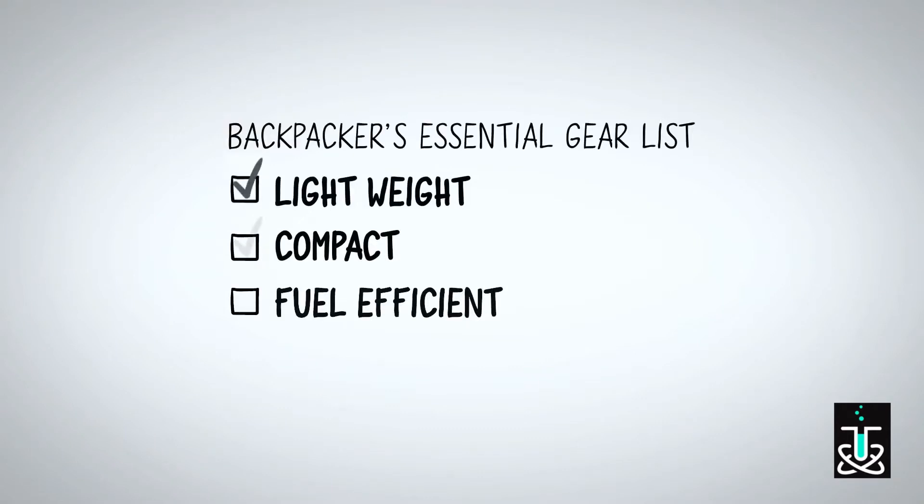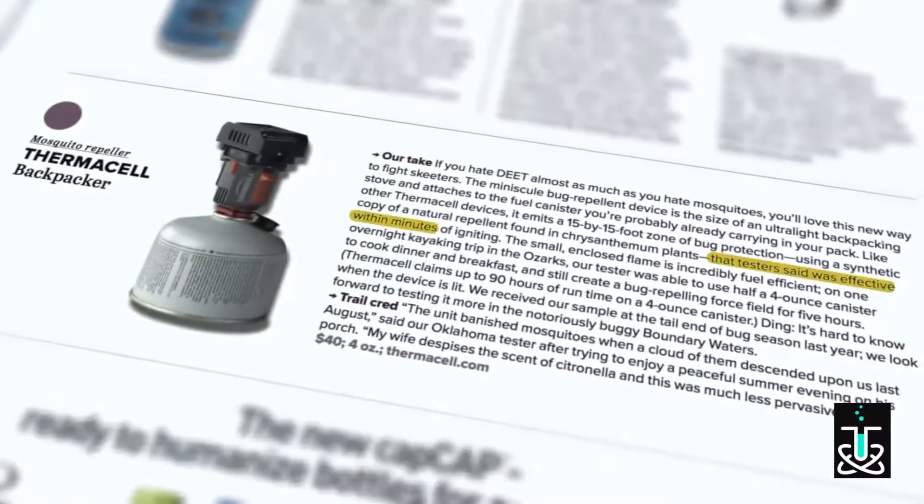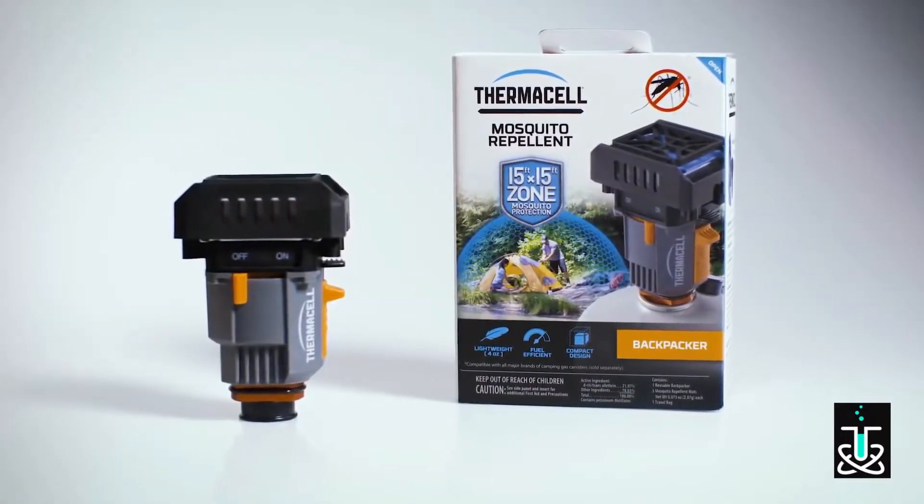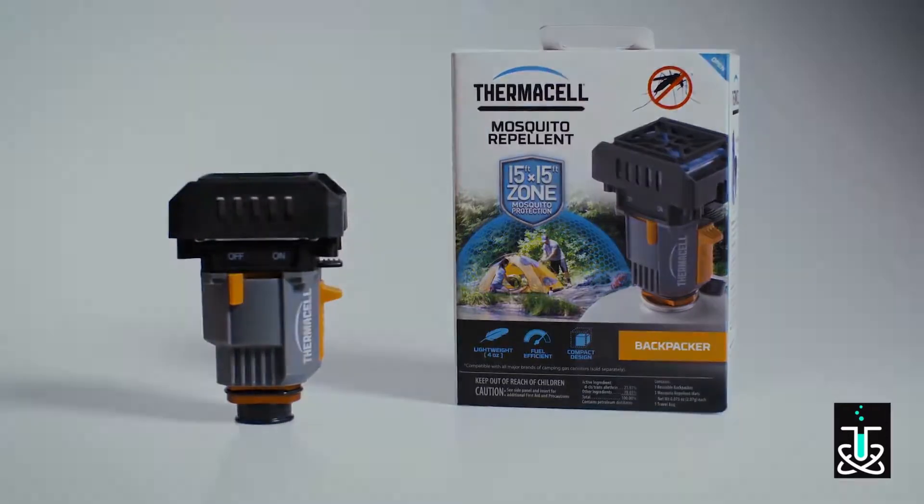It's lightweight, compact, and fuel efficient. Backpacker magazine testers declared it effective within minutes of igniting. Tested, proven, and trusted — the Thermacell Backpacker Mosquito Repeller.